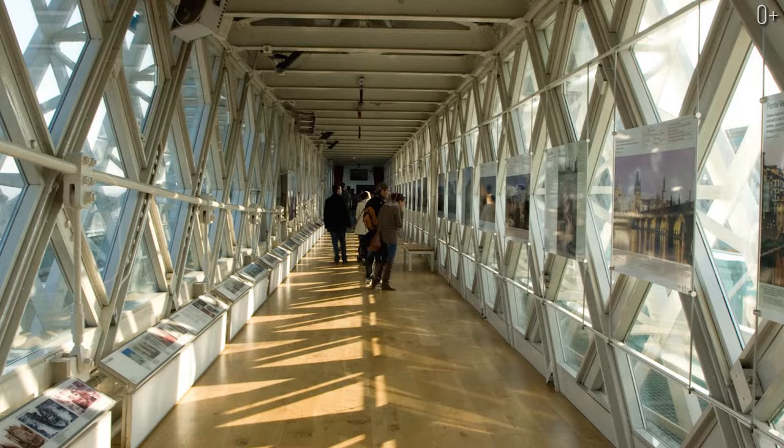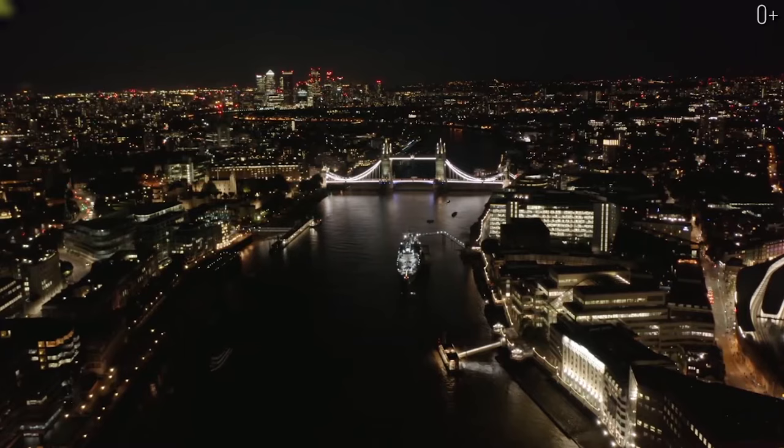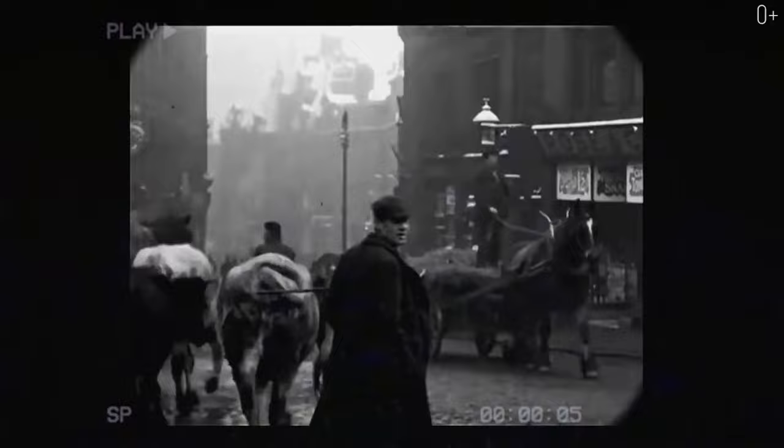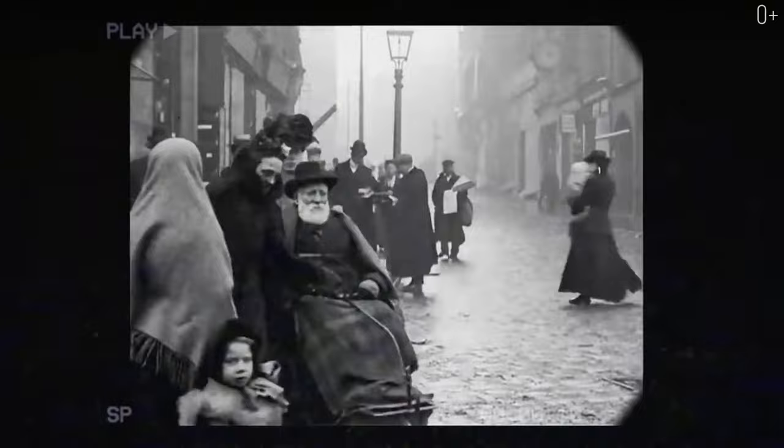The museum only opened in 1982. Before that, the towers were connected to one another and were intended for pedestrians who needed to cross the Thames at the moment of lifting the drawbridge. But residents of London used this overpass reluctantly — it seems they were too lazy to climb up to such a high tower.